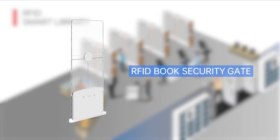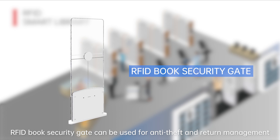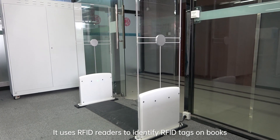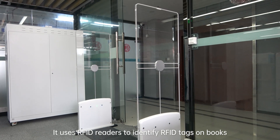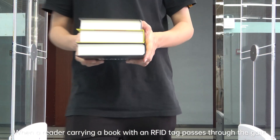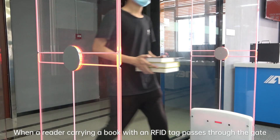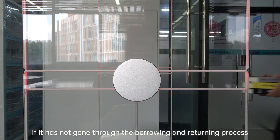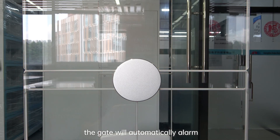RFID Book Security Gate. The RFID Book Security Gate can be used for anti-theft and return management. It uses RFID readers to identify RFID tags on books. When a reader carrying a book with an RFID tag passes through the gate, if it has not gone through the borrowing and returning process, the gate will automatically alarm.